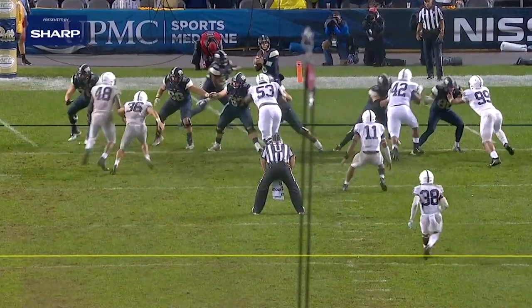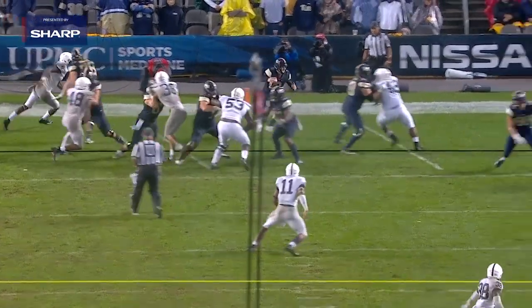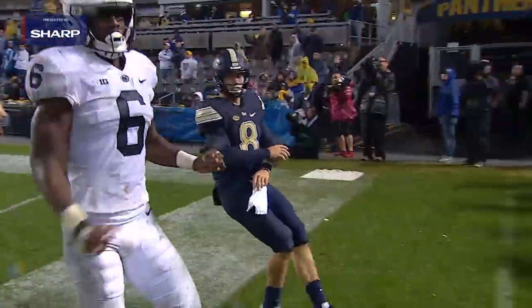Cam Brown was a four-star recruit out of high school at Bullis Prep down in Maryland and was a two-year starter at Sam Linebacker. Last year he recorded 72 tackles and became one of their vocal leaders.